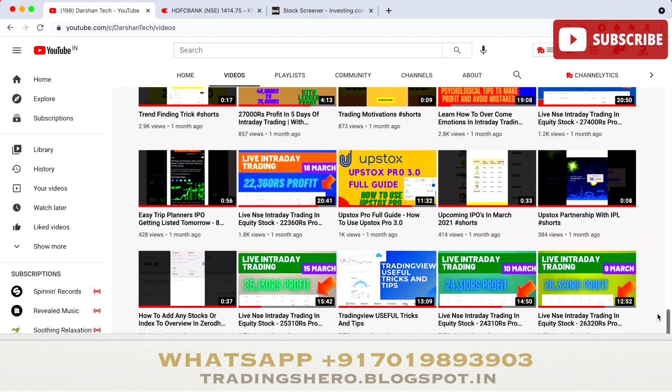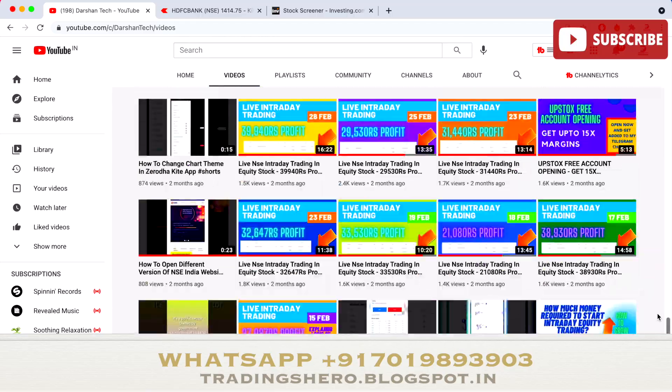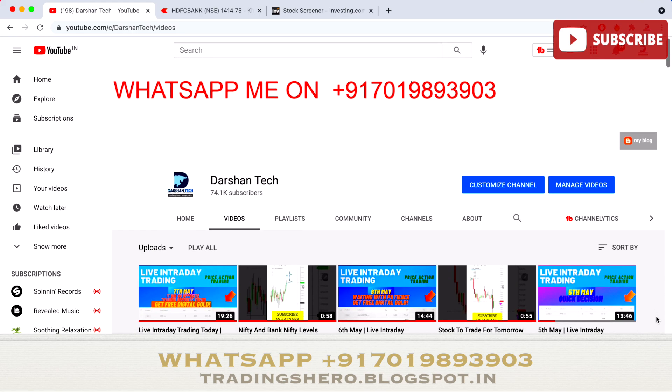Every day I upload profit updates with proof on my channel showing how much profit was made on which stock. If you wish to earn consistent profit, recover your losses, and stop losing from today, you can join us now. Thank you so much for watching — have a good day and I'll see you in the next video very soon.